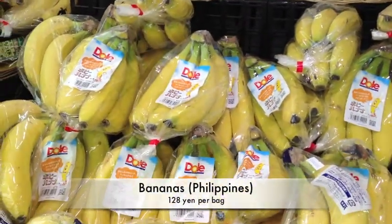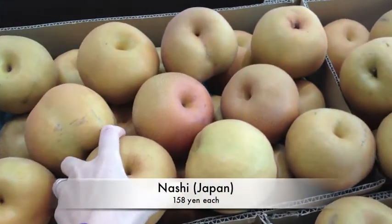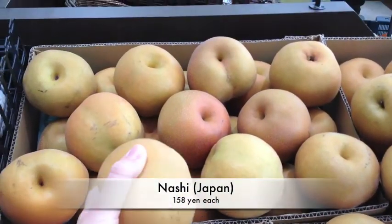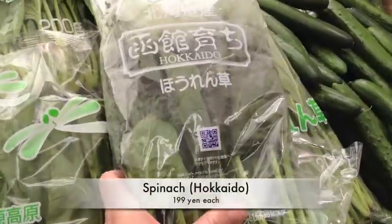I'm also going to buy some bananas. They're usually from the Philippines or Ecuador. I'm going to buy some of these nashi pears, these Japanese pears, which are huge. And they're 158 yen per pear.